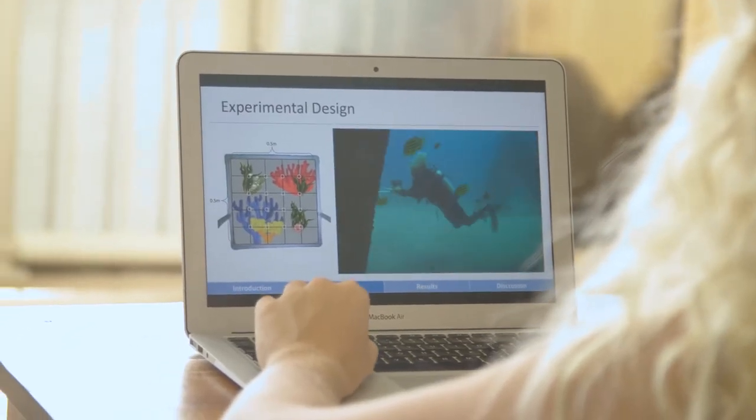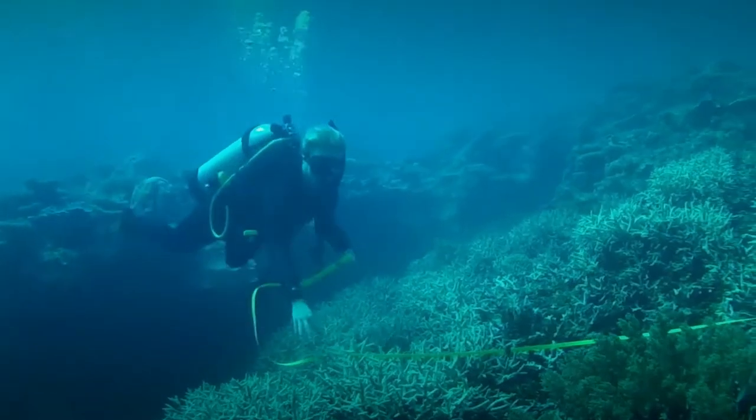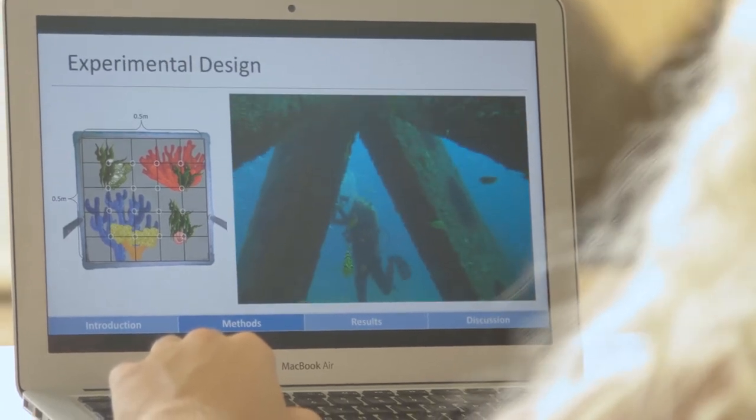There have been previous studies at Griffith University that used this same method of analysis, and by keeping with these same methods we can analyse change over time at these artificial reefs.